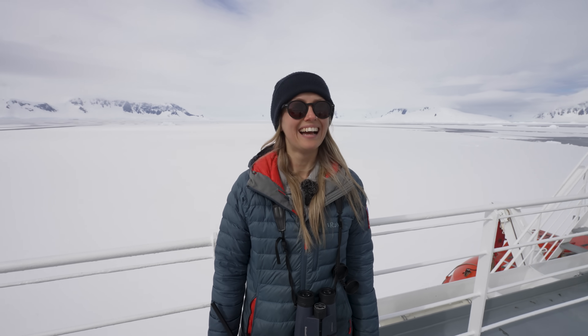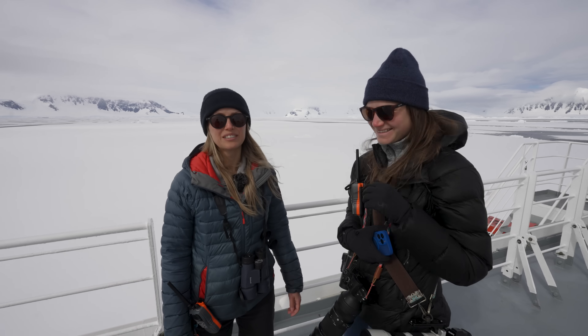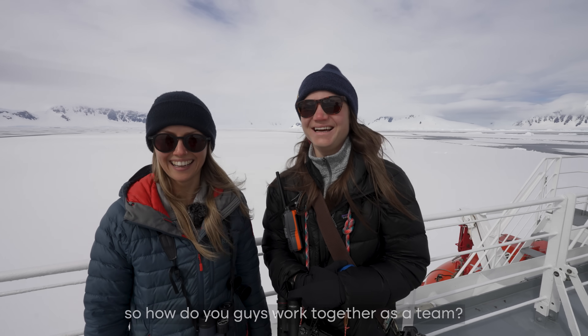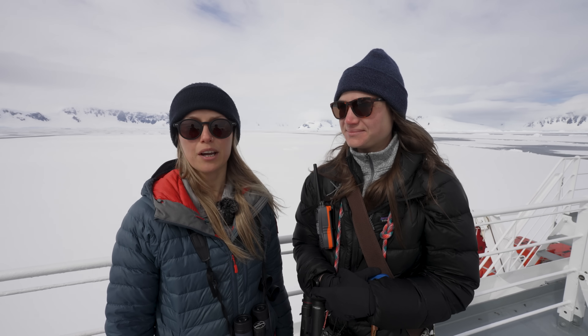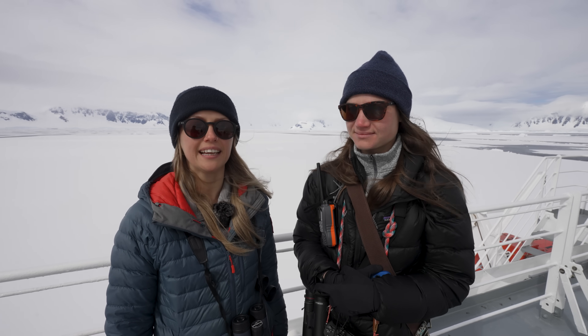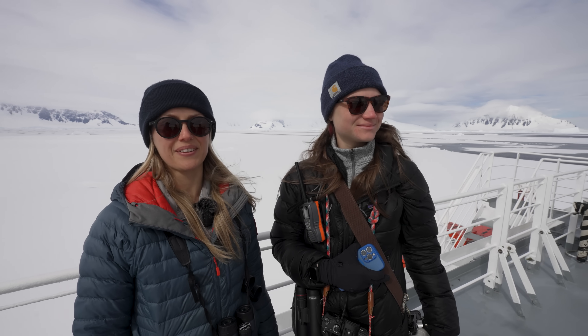We work in teams — my partner Laura is just behind us. We work in pairs: one person flies the drone and the other acts as a spotter, to make sure no birds interfere with the survey, that the drone isn't going to collide with anything, and that we're basically keeping safe.